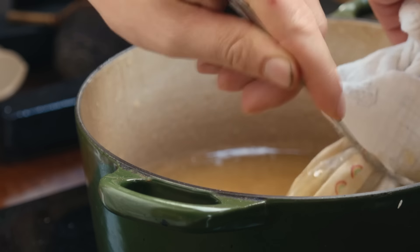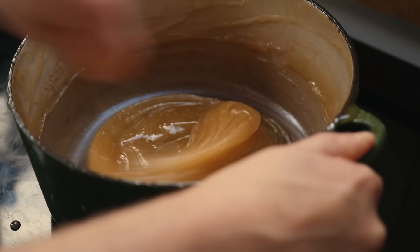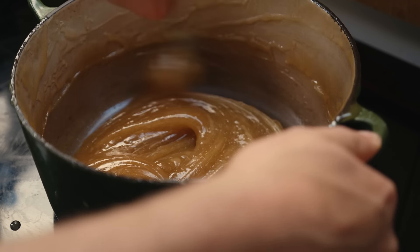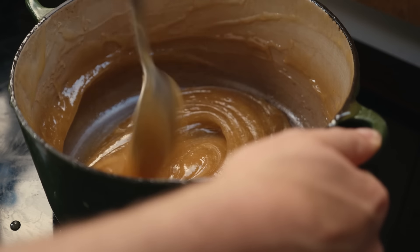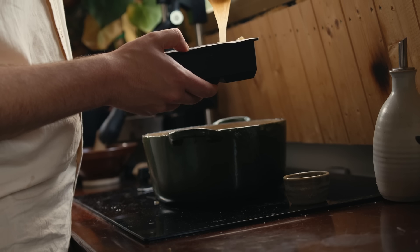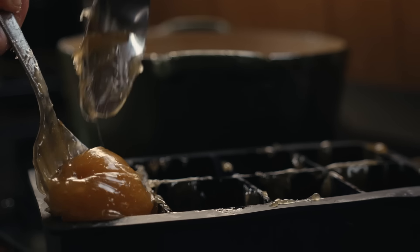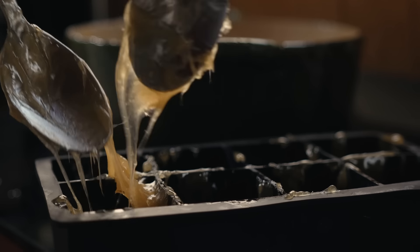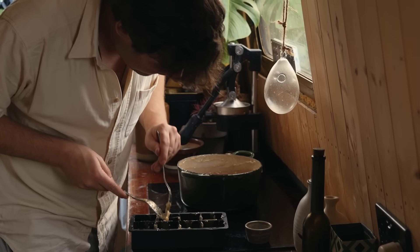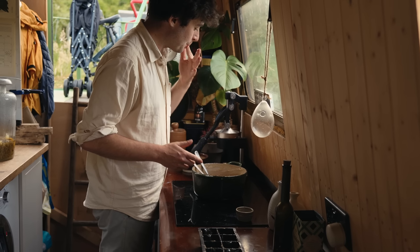Keep the mixture simmering until it reaches a golden amber colour. You're then ready to pour it into a tray lined with lightly oiled baking paper. Don't do what I did and experiment with silicone ice cube trays — the Turkish Delight did not want to come out of them. Leave it overnight to set, then the next day cut into small cubes and dust lightly with cornflour.